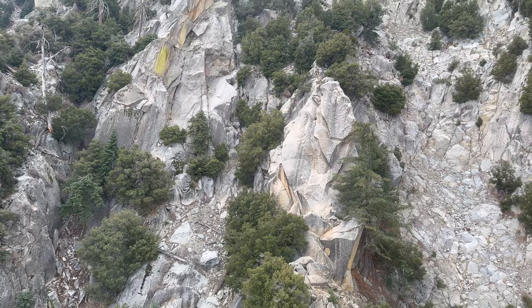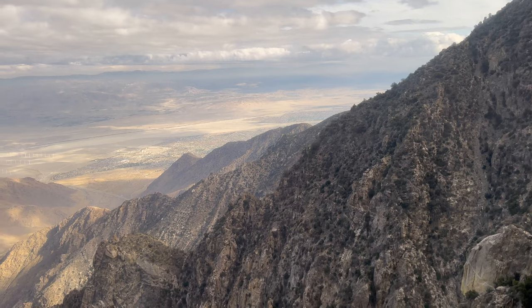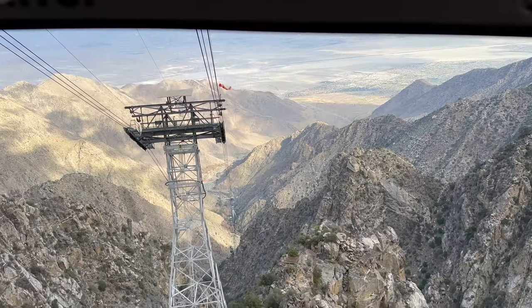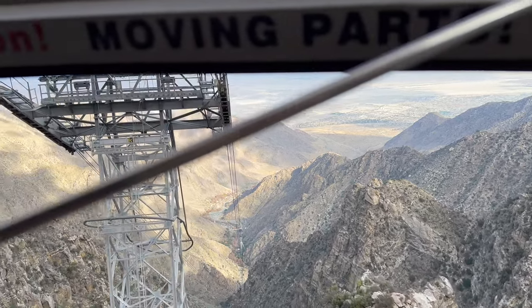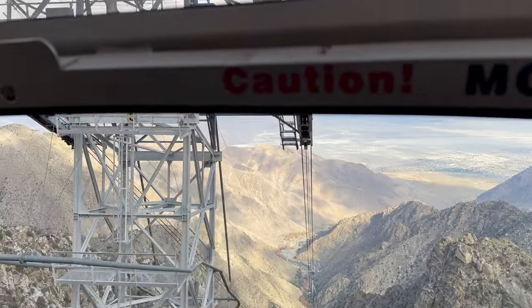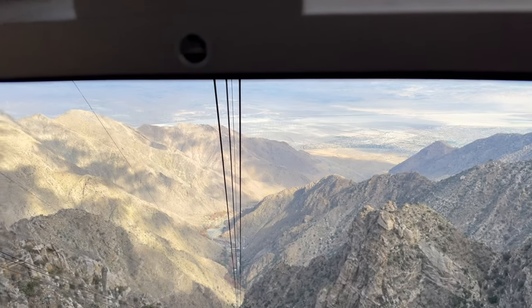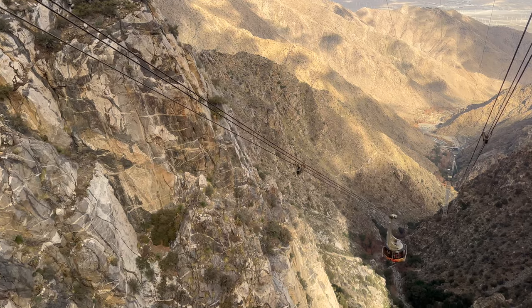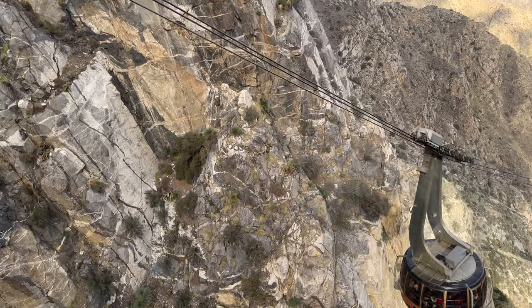The descent felt faster than the way up. Tower three came again — the really bumpy one — and being right at the window made it even more thrilling. We all held on. The speed became most apparent when we passed another tram car going in the opposite direction.